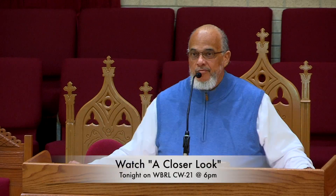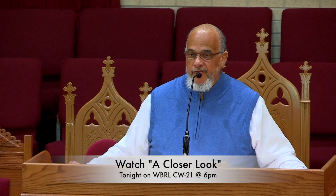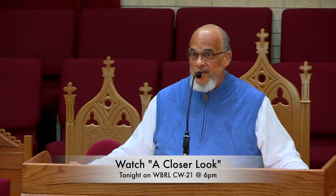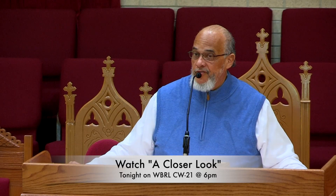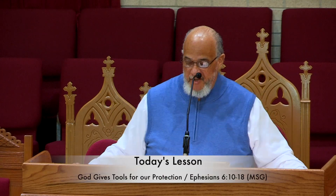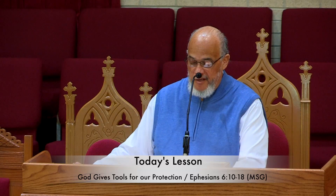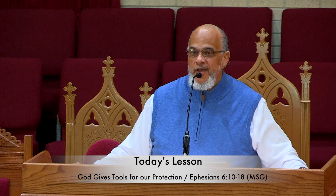Our Sunday School lesson today completes the fall theme, which is entitled God's Exceptional Choice, and it completes the third unit, which is entitled We Are God's Artwork. Our lesson throughout the month of November has been from the book of Ephesians, and today's lesson comes from the final chapter, Ephesians chapter 6, verses 10 through 18. It is entitled God Gives Tools for Our Protection.